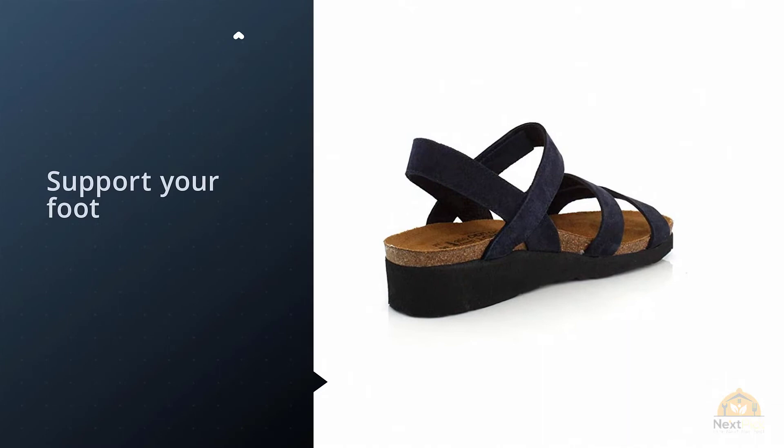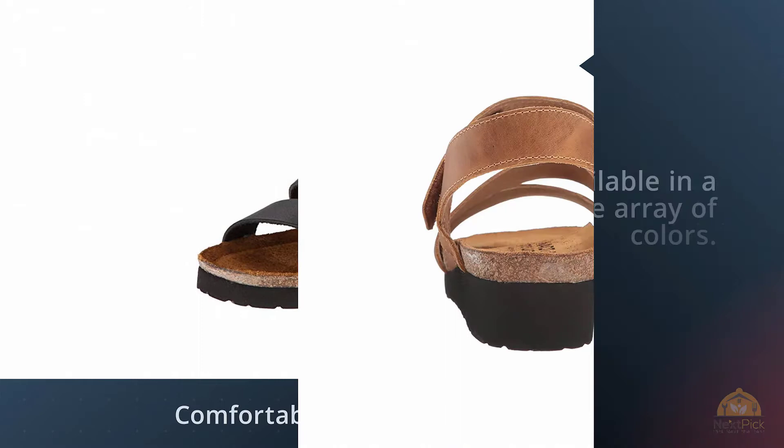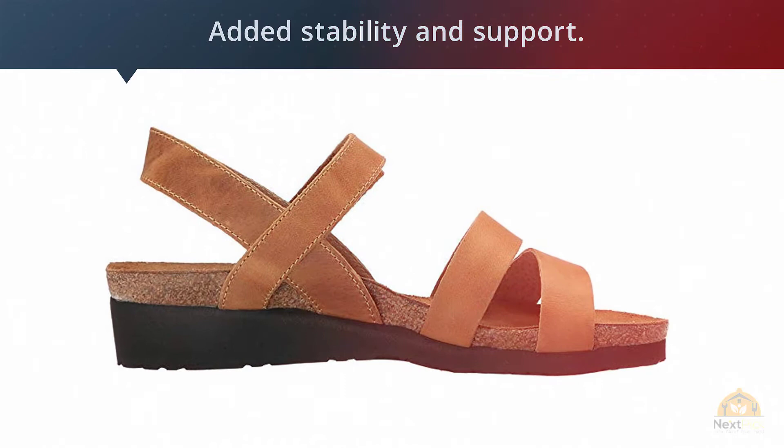The instep and back heel straps help support your foot and keep it in place. These sandals are comfortable enough to wear all day and are versatile enough to work with a number of different outfits. Available in a wide range of colors, the Kayla is a three-strap sandal with a hook and loop strap at the instep and back strap for added stability and support. The Nyote anatomic cork and latex footbed is wrapped in pampering suede and molds to the shape of the foot with wear.